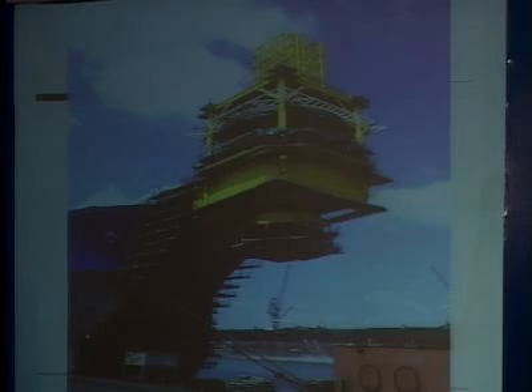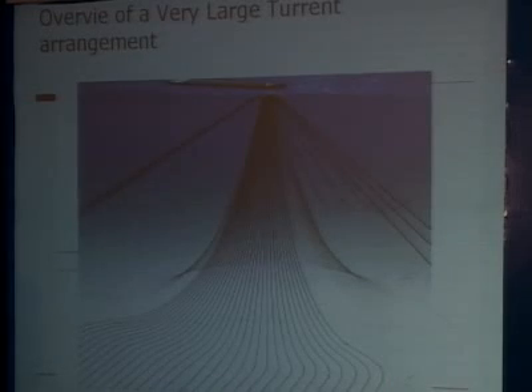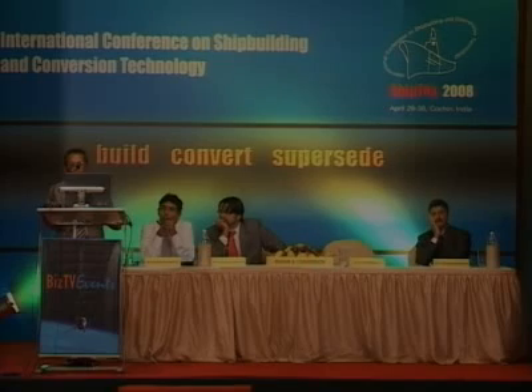This is the turret and you can see the risers are passing through it. The latest turrets can have up to 100 risers. This figure shows a cutaway section of a turret, and you can see the overview of a very large turret arrangement having around 100 risers.